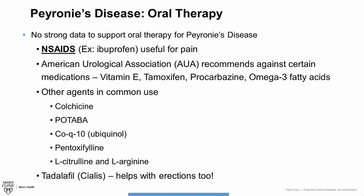Many of the medications that have been prescribed on a regular basis — such as vitamin E, tamoxifen, procarbazine, and omega-3 fatty acids — these agents actually do not work, and there is data to support this. In fact, the American Urological Association Peyronie's disease guideline panel does not recommend using these medications for Peyronie's disease.